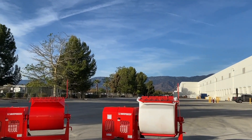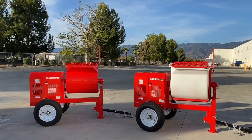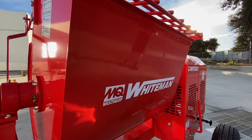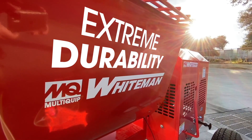Multiquip offers a wide variety of power options. The general rule of thumb is to use the larger horsepower because it can handle a wide variety of mixes. The Whiteman mixer has proved to be extremely durable on job sites and will last you for years — that's one of the reasons it's the number one choice for the rental industry.